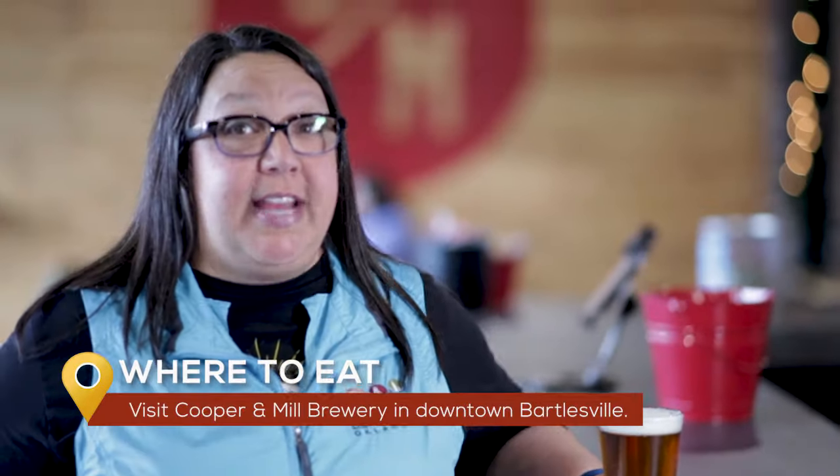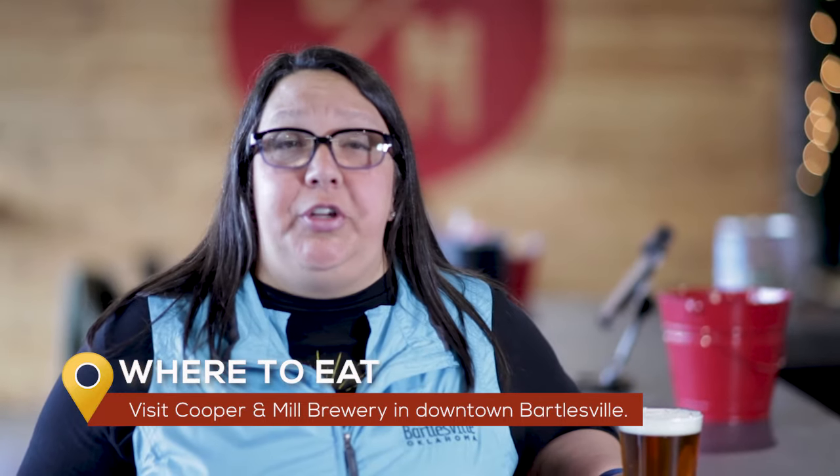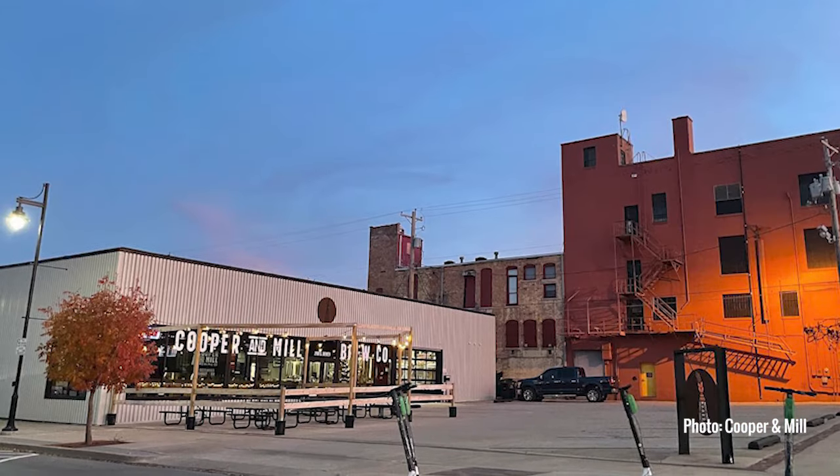Maybe nothing is more territorial in these parts than beer. After a long afternoon of touring and history, head north a few blocks to Cooper and Mill, Bartlesville's own local brewery. The beer and the seltzers are fresh, and so is the company.